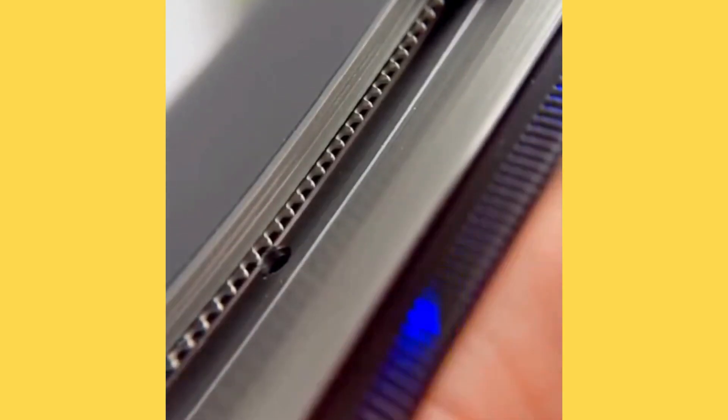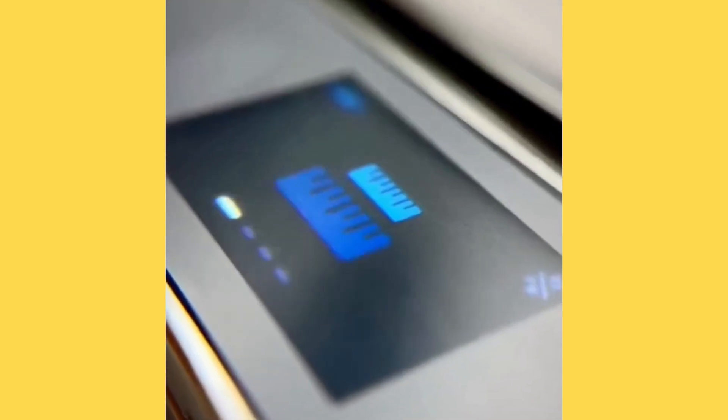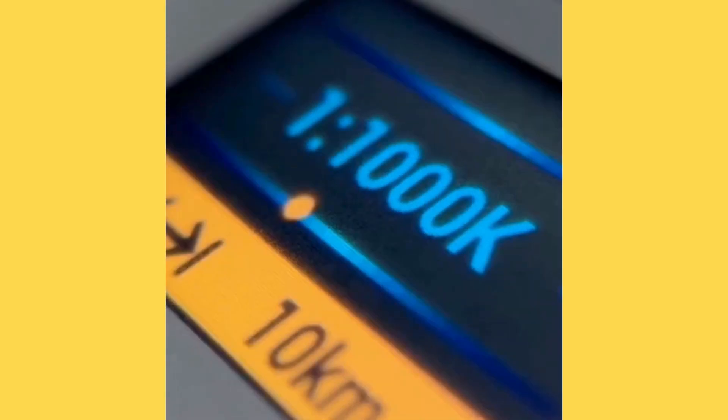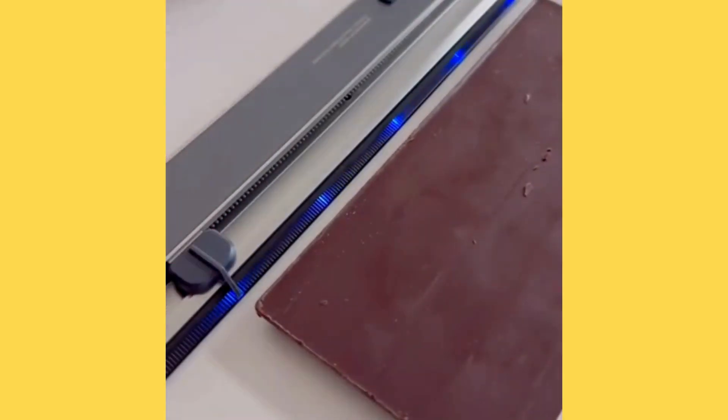This might be the most advanced ruler on the planet. It doesn't show measurements along the edge because it's digital with its own screen, precise down to one-tenth of a millimeter, and lets you switch between all units of measurement. It can account for scale so you can measure real distances on a map, and the coolest feature is that it lets you divide things evenly by choosing the number of divisions.